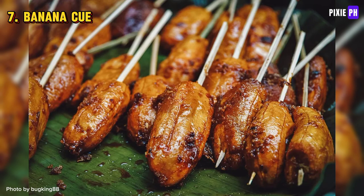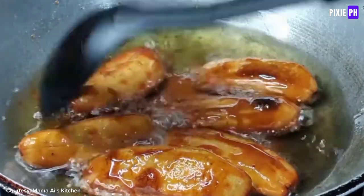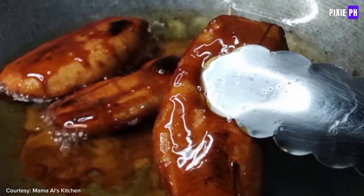Banana Q is a popular Filipino snack made by deep-frying ripe bananas, usually the Saba variety, on skewers. The bananas are coated in caramelized brown sugar, giving them a sweet and crunchy exterior.